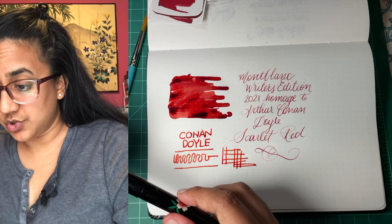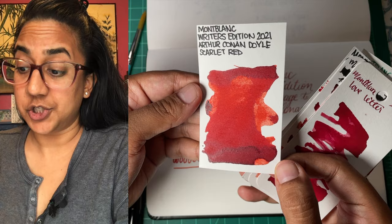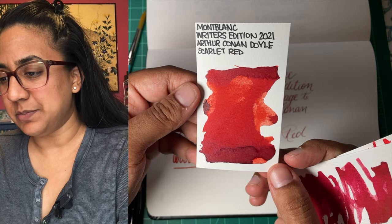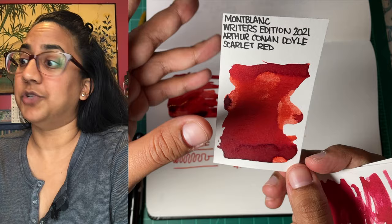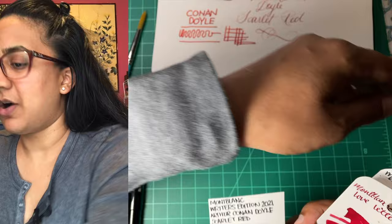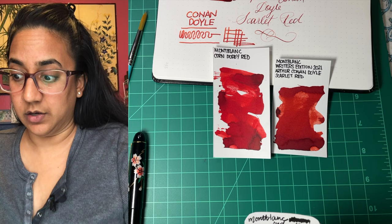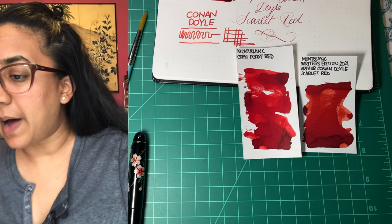So while this dries, let's take a look at these swabs. This is the swab I made for this ink — decent shading. The sheen is red, but it's not super sheeny, which is great if you're not really into sheen. I don't really care for sheen on red inks because the reds are already quite saturated and a touch dry, and sheen just makes them too dry. So I like this level of sheen. Now comparing it to corn poppy red — it's a little browner than corn poppy red, more scarlet, shockingly. Corn poppy is much brighter, but I'm still happy with it.